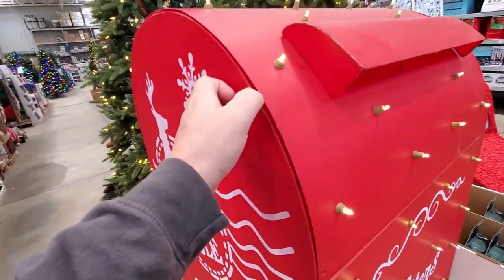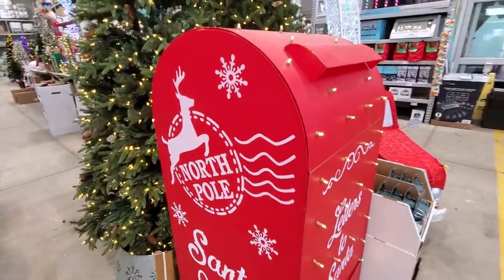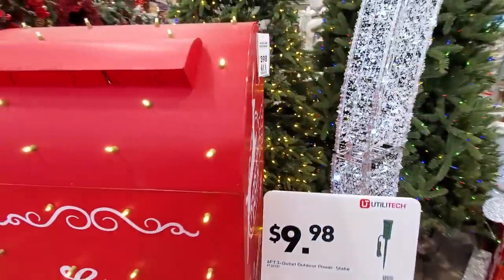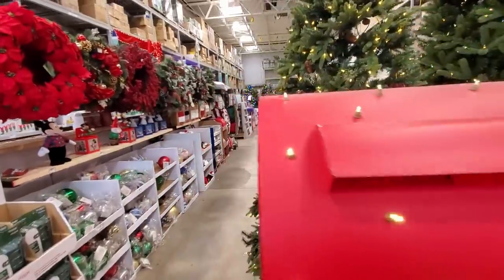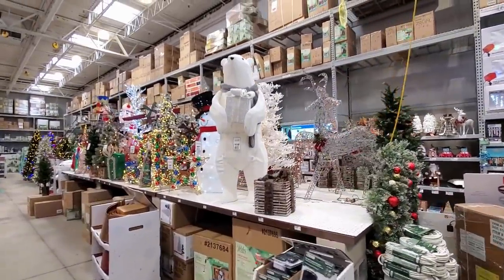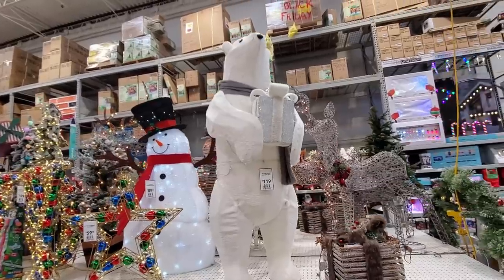That is not worth $400 in my opinion. You could probably construct a wooden one that looks more authentic and would be cheaper. That is a bit ridiculous, but maybe others think it's worth it. Oh, looks like we've got the Coca-Cola polar bear — it should have a can of Coke instead of the present.